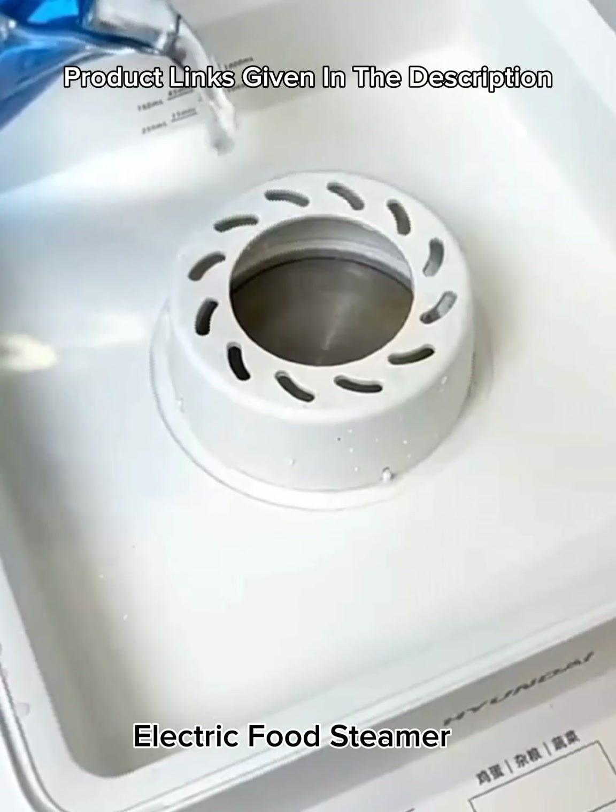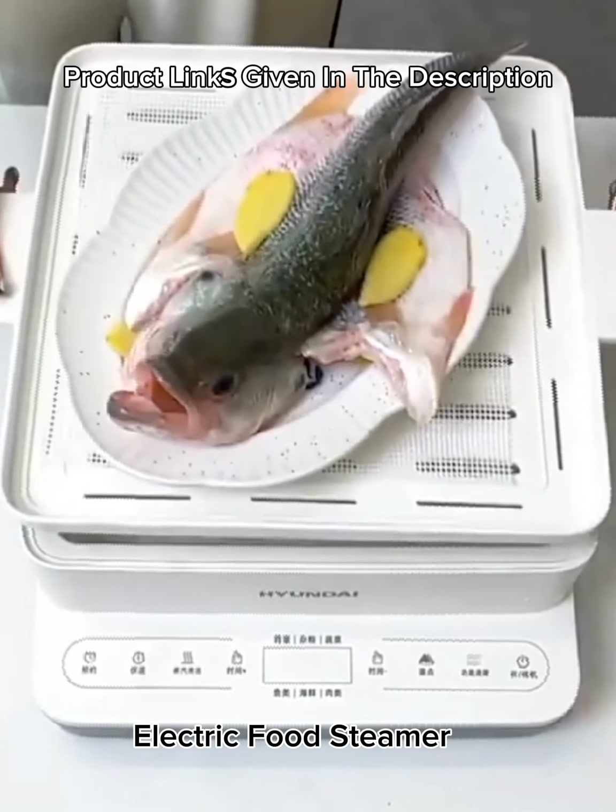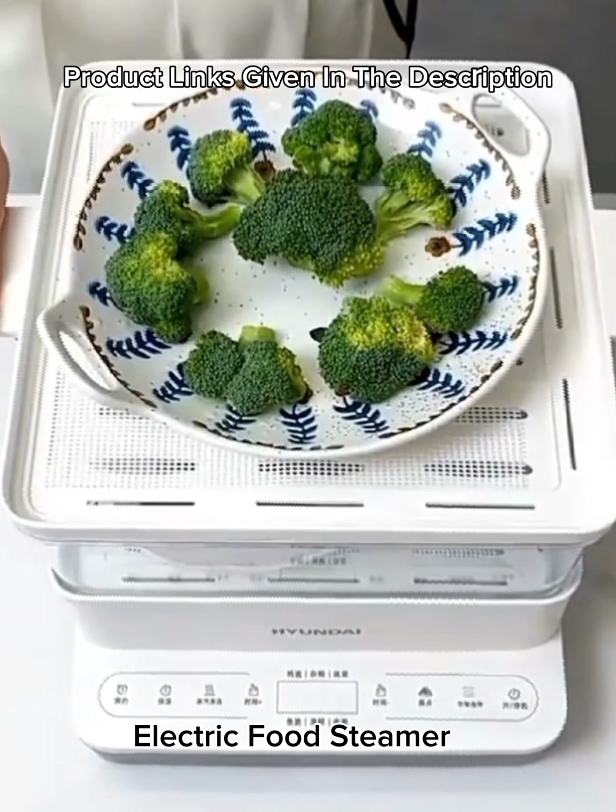Number 5: Electric food steamer for healthy cooking, featuring a three-tier stackable basket, 19-quart (18L) large capacity, for quick simultaneous cooking of vegetables, meats, and grains.